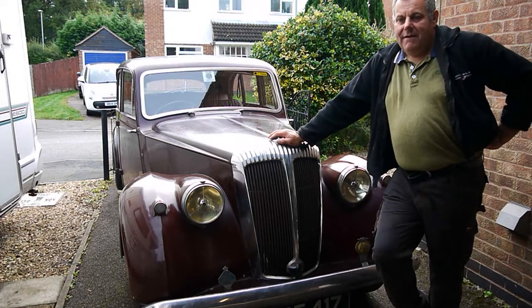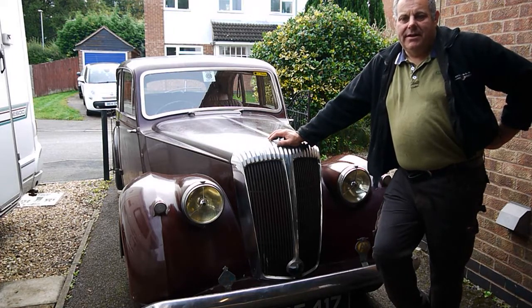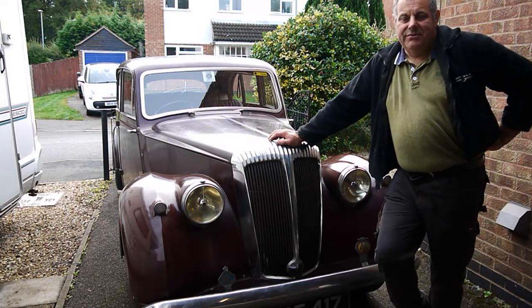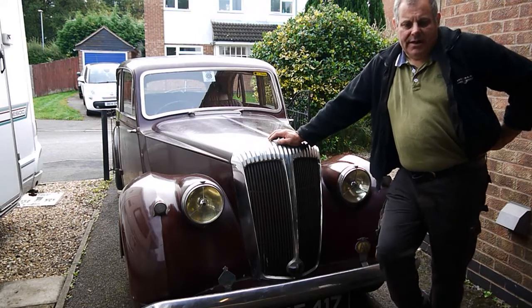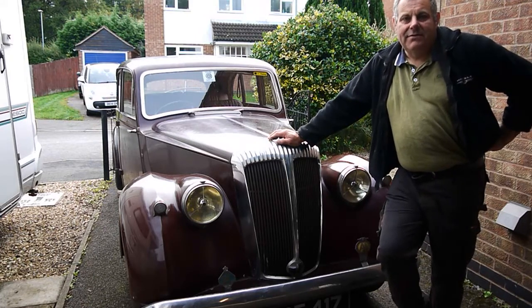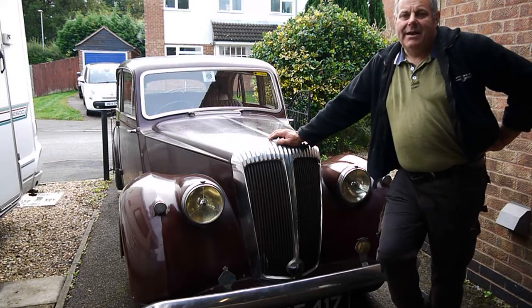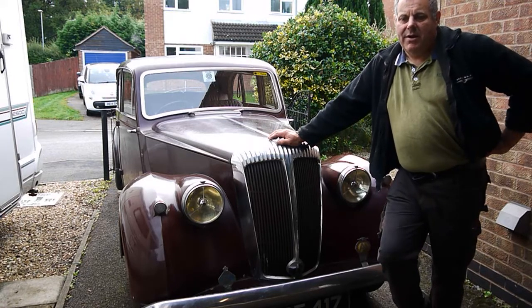Mechanically, I would say she's still in very, very good order. Every part on the car — well, nearly every part on the car, as much as can be — is original to the car. The only bodywork that was done on it was in the 1970s, when both the front wings were repaired and also a repair on the rear wing.